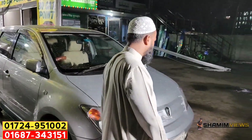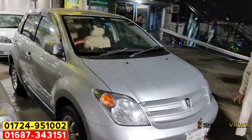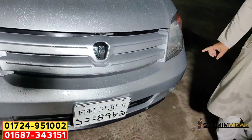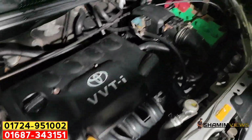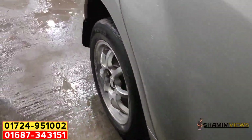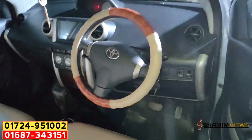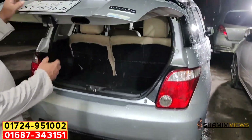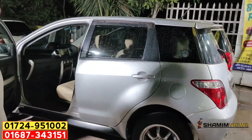This is a Toyota IST, model 2010, registration 2008, all options 300cc, VVTi engine. This is the original engine and it has a fresh condition. This car now has a CNG/LPG, though I don't think that's a good thing. The next side is fresh.